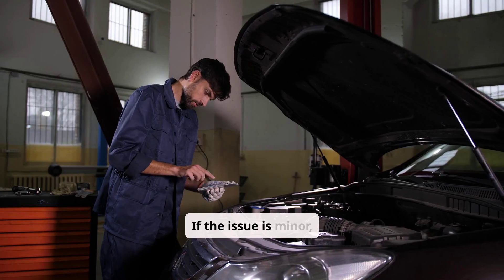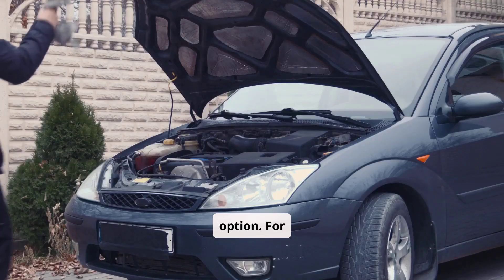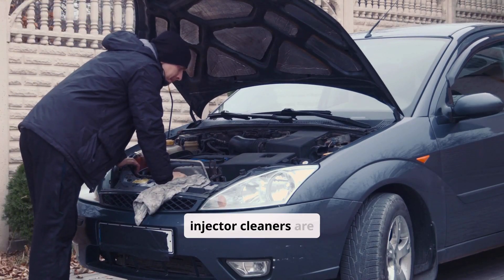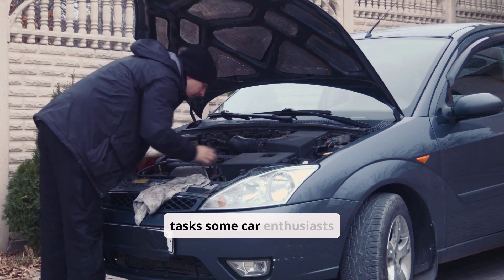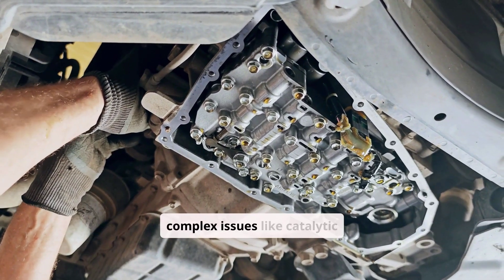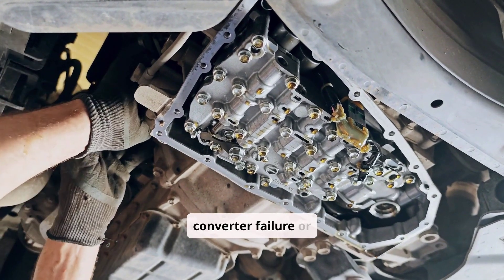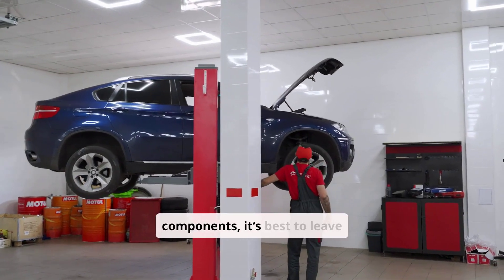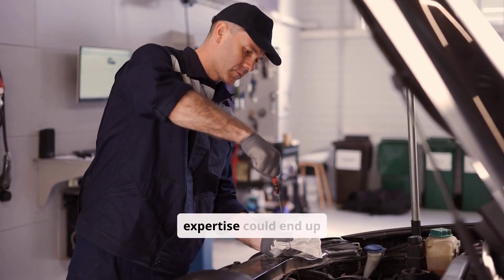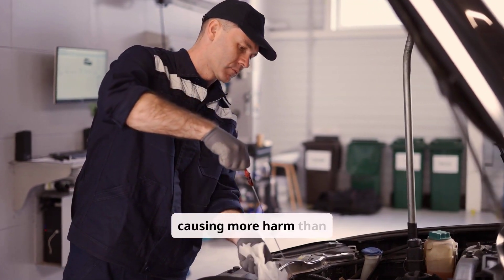If the issue is minor, fixing it yourself might be an option. For instance, replacing worn spark plugs or using fuel injector cleaners are tasks some car enthusiasts handle at home. However, for more complex issues like catalytic converter failure or misaligned engine components, it's best to leave it to the professionals. Fixing such problems without expertise could end up causing more harm than good.